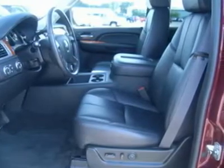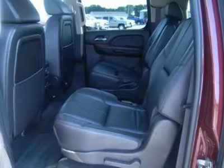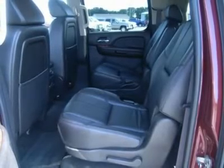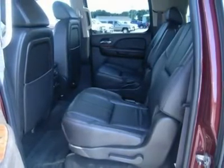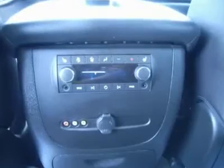Air conditioning. Cruise control. Tilt steering. Power locks. Power windows. Factory bumper-to-bumper warranty until 36,000 miles.